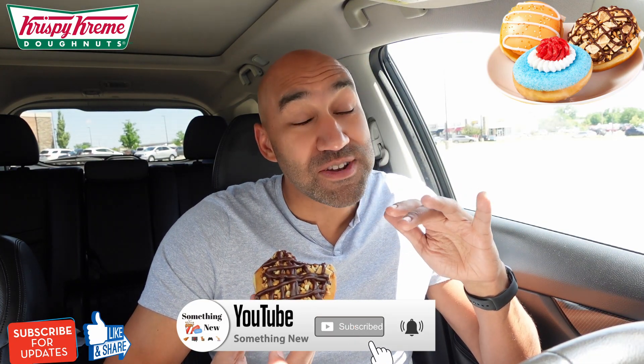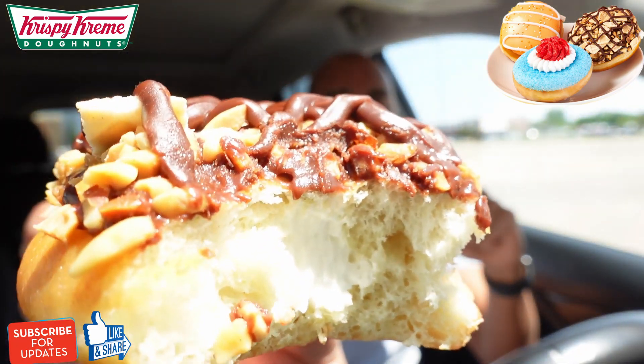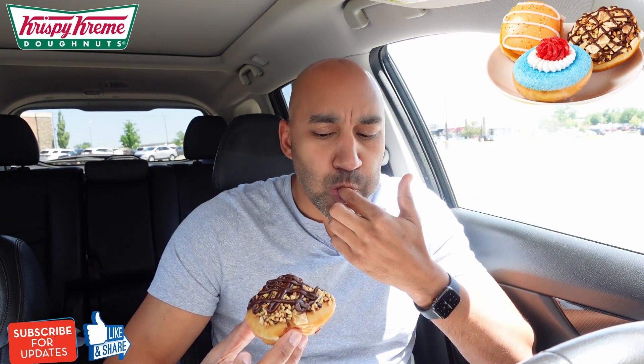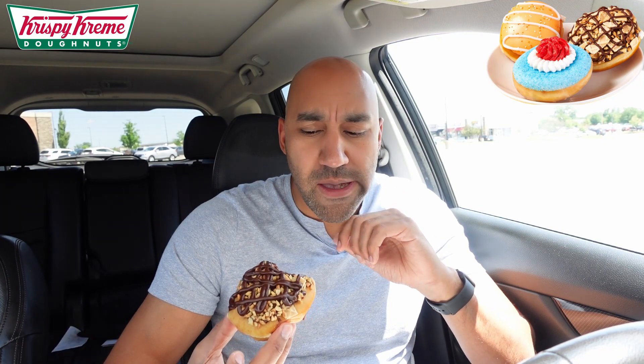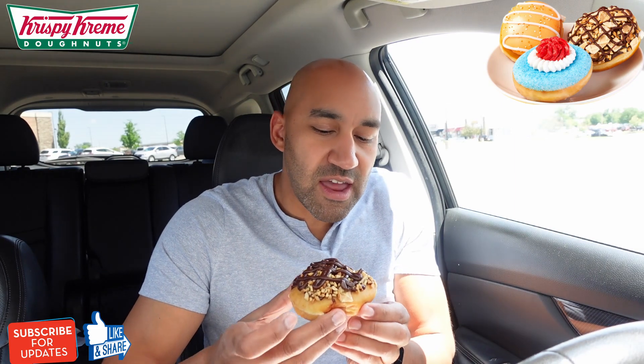This is a Vanilla King Cone. Y'all are nailing these flavors. Peanuts all over the place, chocolate, get that icing. I didn't get that much icing in that bite. The little waffle shell is a little soft — still a little crunchy though, kinda. But I like what they're doing. Let me get one more bite, I just want to get that cream.